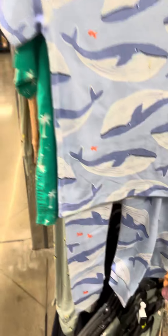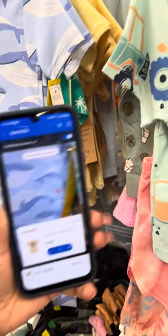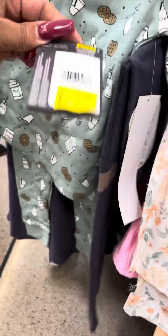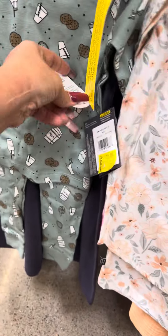These shark pajamas are on clearance — I'll go ahead and scan this one. It's two dollars. And then they have this one right here — let me get the barcode so I can scan this one. This one is Modern Moments.